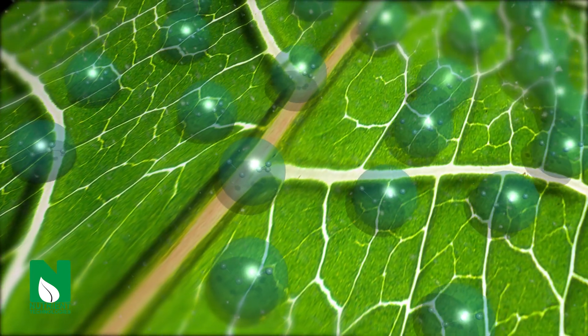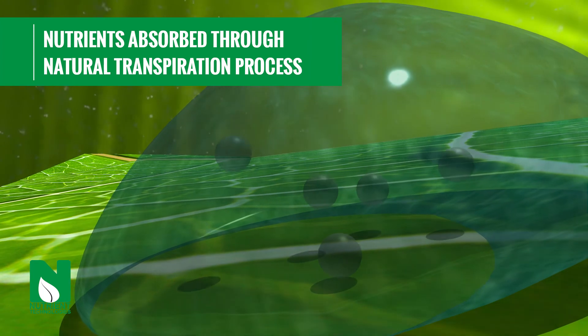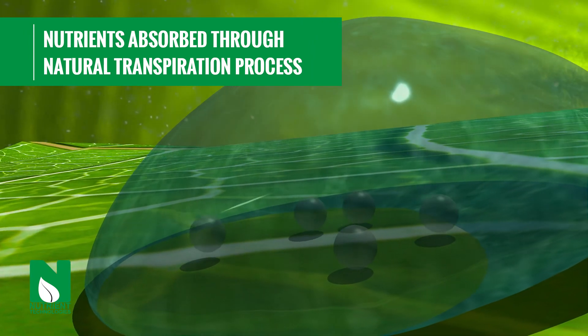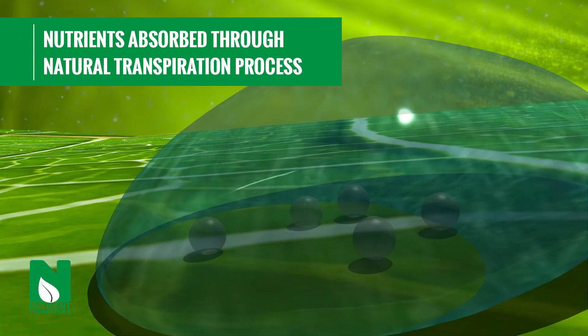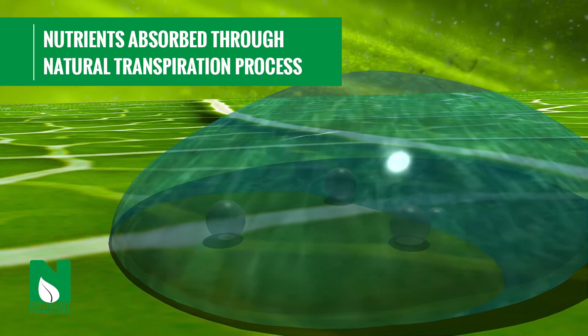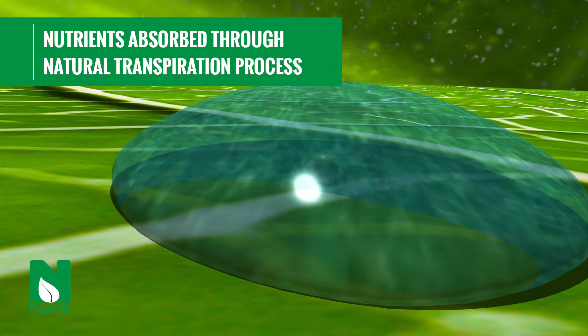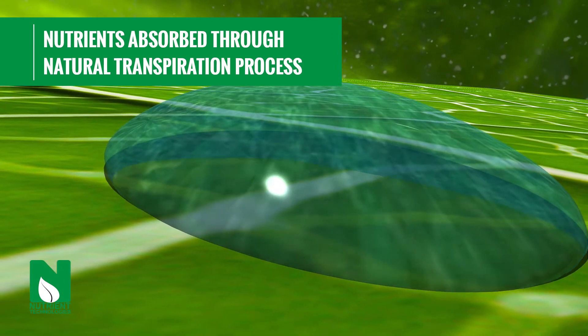During application, polysorbigen helps spread and stick the particles to the waxy leaf surface. The nutrient compounds slowly dissolve, releasing the ionic forms of the nutrients to be absorbed by the plants. This slow-release action prevents leaf burn even at higher nutrient concentrations and rates than our competitors' products.